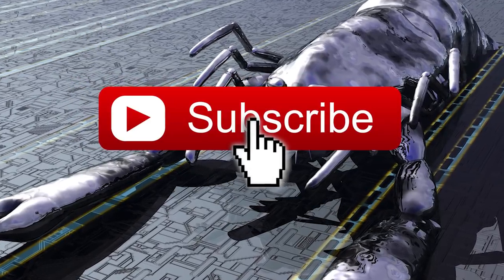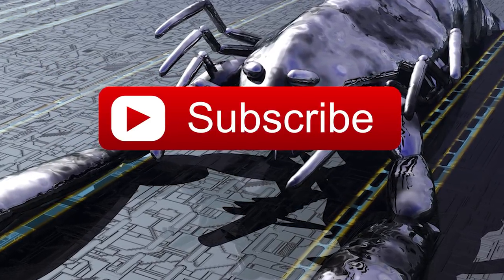Before we get this tour started, click the subscribe button before the robots learn to click it for you.